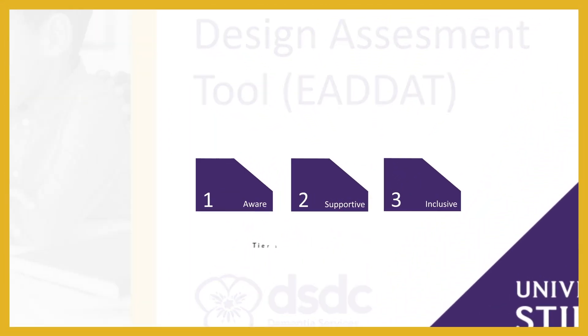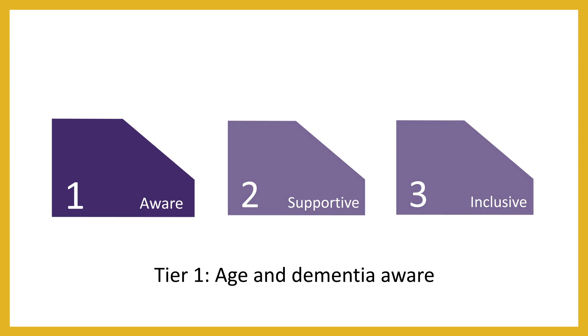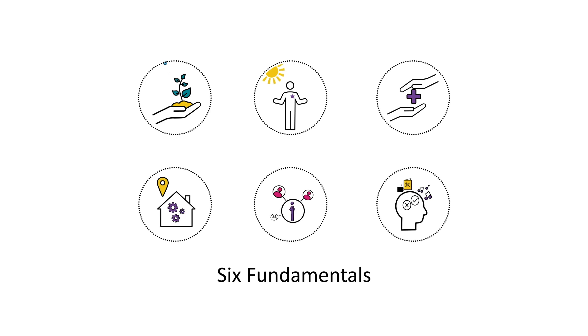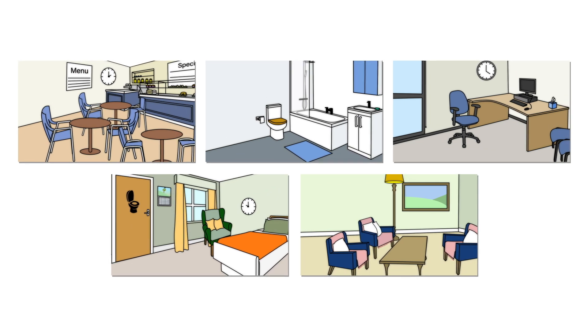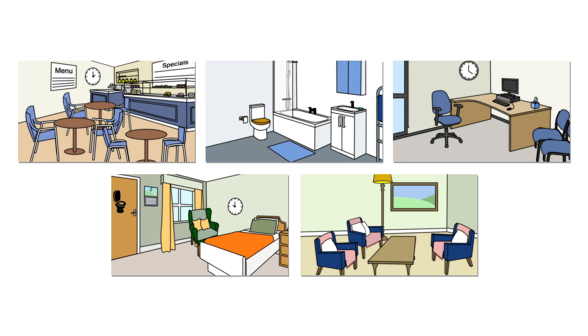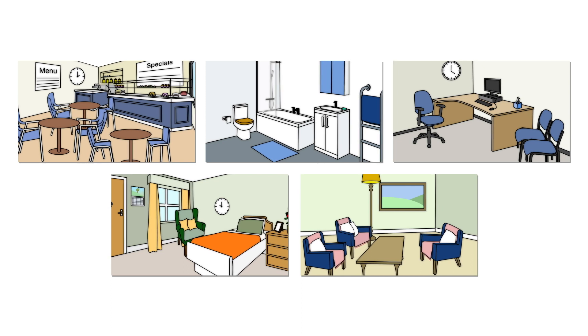There are three tiers to the Environments for Aging and Dementia Design Assessment Tool, or EDAT. The entry level is Tier 1: Age and Dementia Aware. This comprises six design fundamentals. Each of these describes small changes you can do to make environments more supportive of aging and dementia. These changes can be applied to private homes or care homes, but equally in public spaces such as cafes, GP surgeries, or libraries. No specific expertise is required to implement this tier.